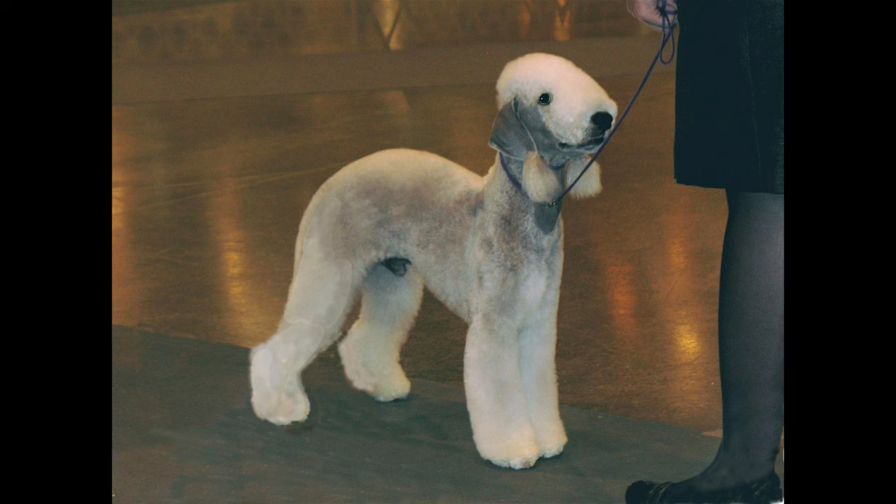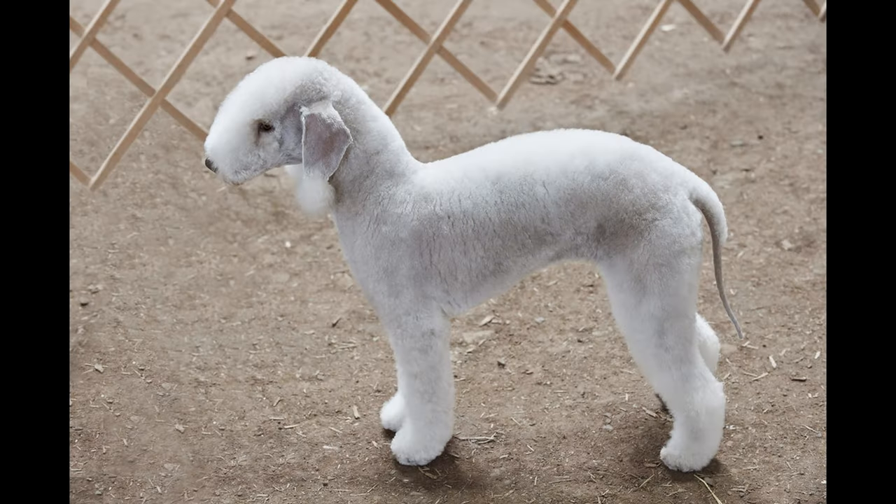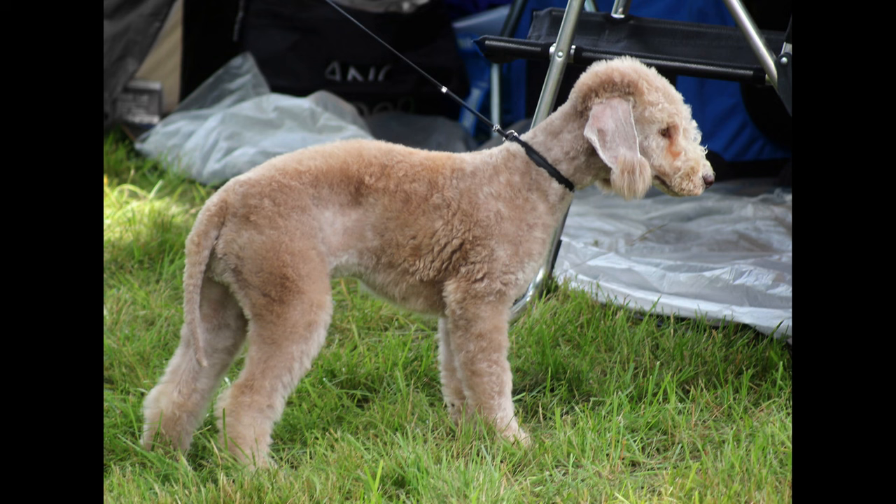In conclusion, owning a Bedlington Terrier can be a rewarding experience, but it's important to consider the pros and cons before making a decision. This breed is known for its affectionate nature, adaptability, and intelligence, making them great companions for families and individuals. However, they also require a lot of exercise, grooming, and training to maintain their health and behavior.